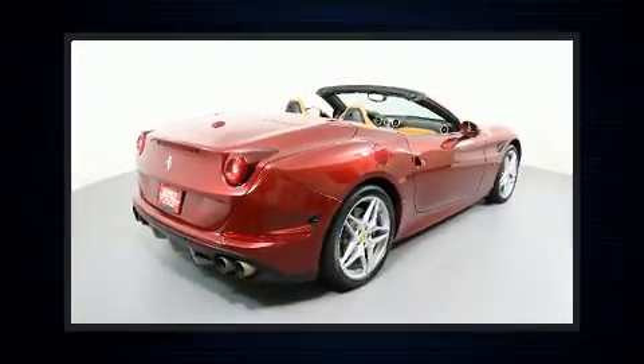Get excited about the 2015 Ferrari California. With just over 30,000 miles on the odometer, this vehicle is constructed with a discerning driver in mind.